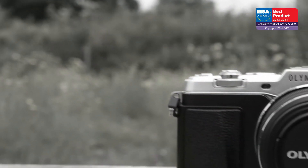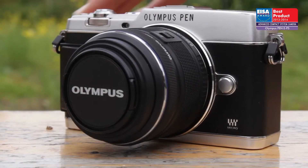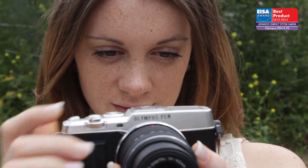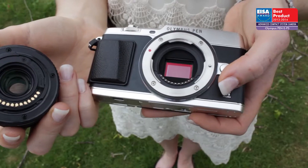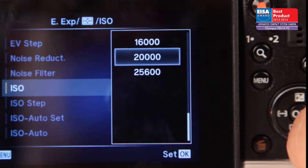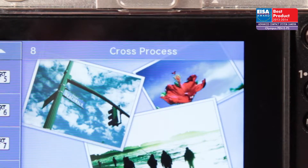The European Advanced Compact System Camera of the year 2013-2014 is the Olympus Pen EP5. The Olympus Pen EP5 is a high-speed and technically very modern compact system camera with a retro 60s design. It offers a 16 million pixel sensor with an ISO range of 100-25600, built-in Wi-Fi, and many creative shooting modes and art filters.